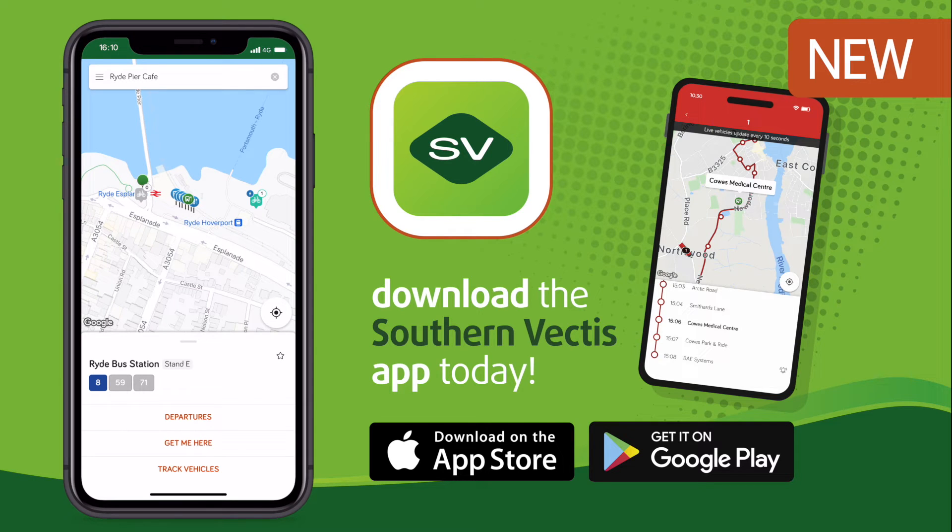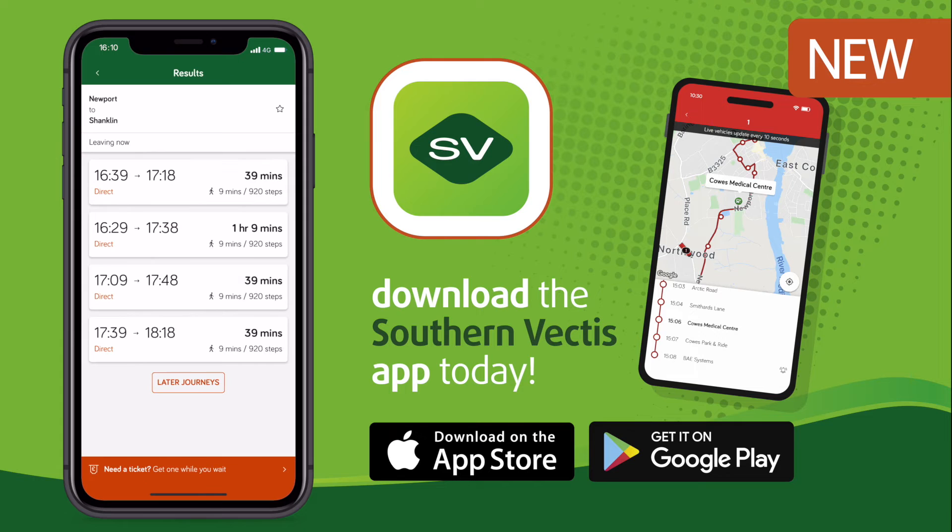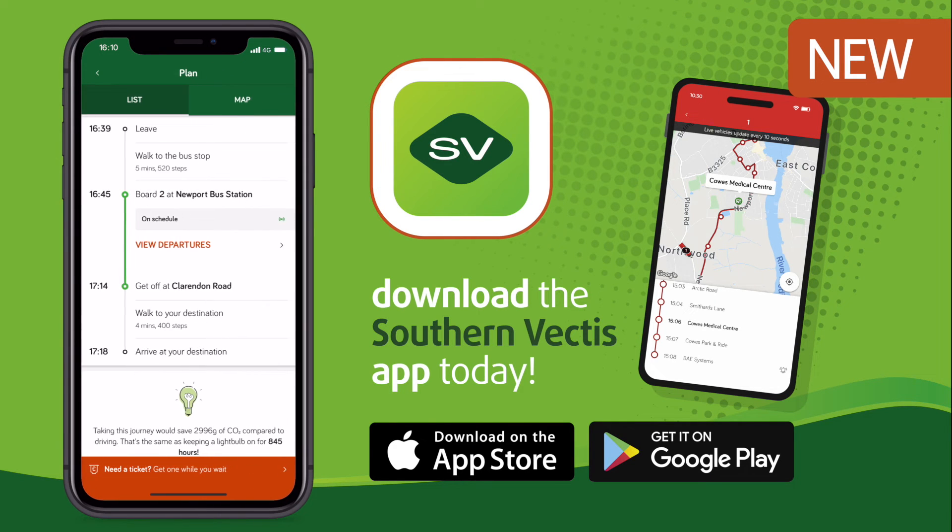The same favourites you have set up from your app will also appear for you on our website. It's never been easier to get from A to B with our improved journey planner. You even get to see how much CO2 you've saved compared to driving.